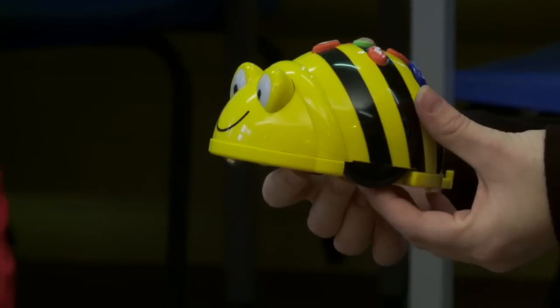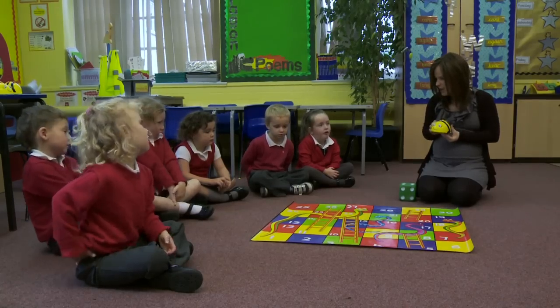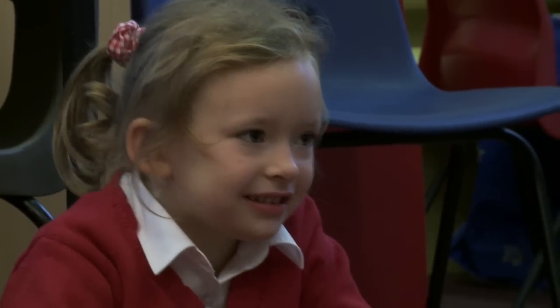Now we're going to use BeBot to help us with our maths, to help us with our numbers, and we're going to be playing a game. What game is this? Snakes and Ladders.